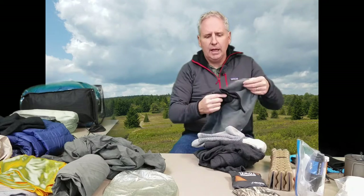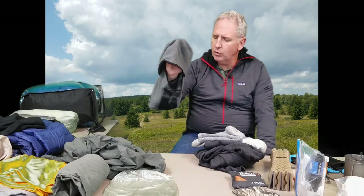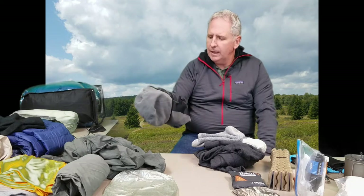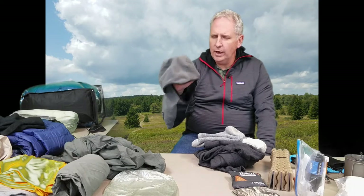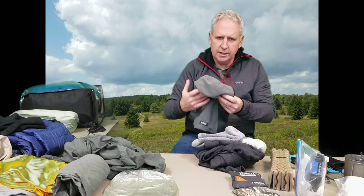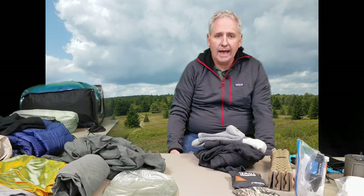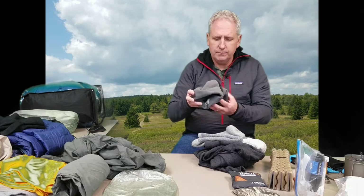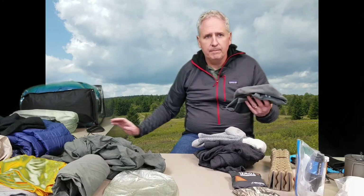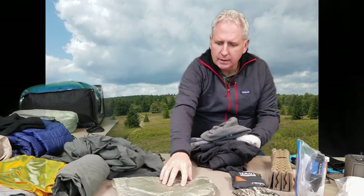I also bought a fleece balaclava primarily for the Smoky Mountains, because in the second week of March it can be really cold. It's very comfortable and doesn't weigh much — 2.7 ounces. I can wear this as part of my sleep setup so my head doesn't get cold in the hammock. I'll probably send this home once I can, since I have an Appalachian Gear Company alpaca hat that's really comfortable and warm. All sleep items will be packed into a small Z-Packs stuff sack.